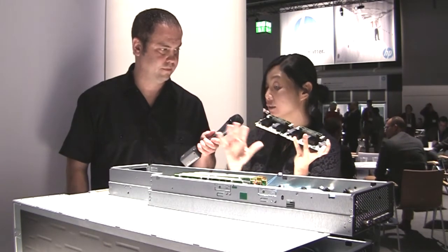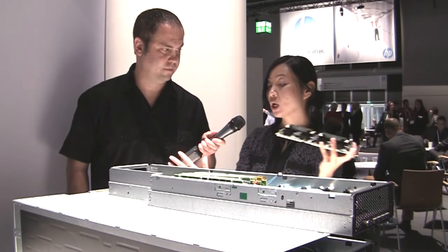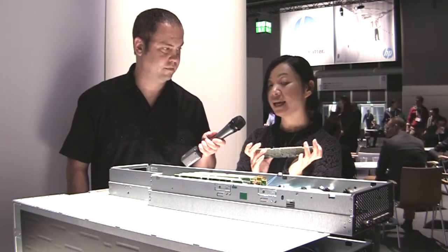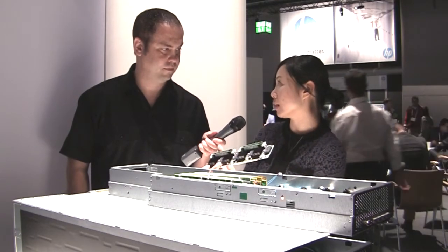So you save on the floor space, you save on energy consumption, and on the peripheral devices. When you add all that together, you basically get a server environment that is about a third the cost of a traditional server environment.